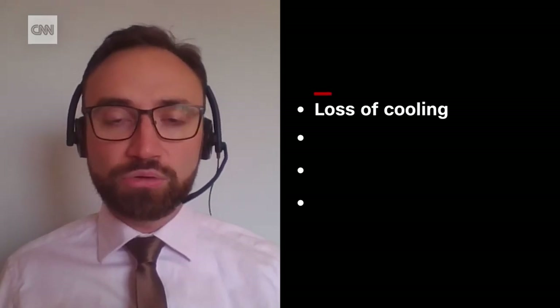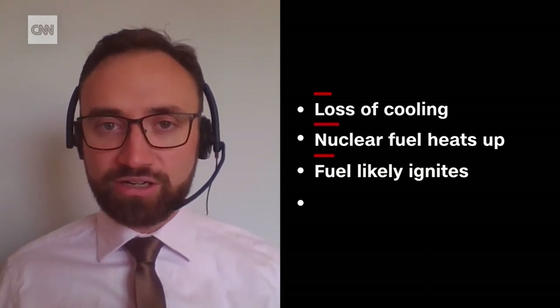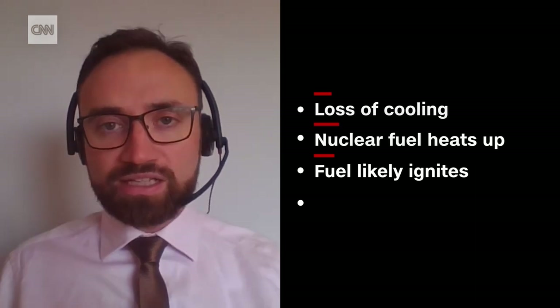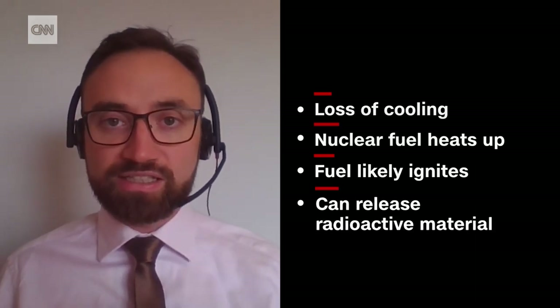If the water inside those pools can no longer be actively cooled, then that fuel will heat up — likely very quickly to the point where it catches fire. This can lead to a breakdown of the radioactive material, which is then released into the atmosphere.